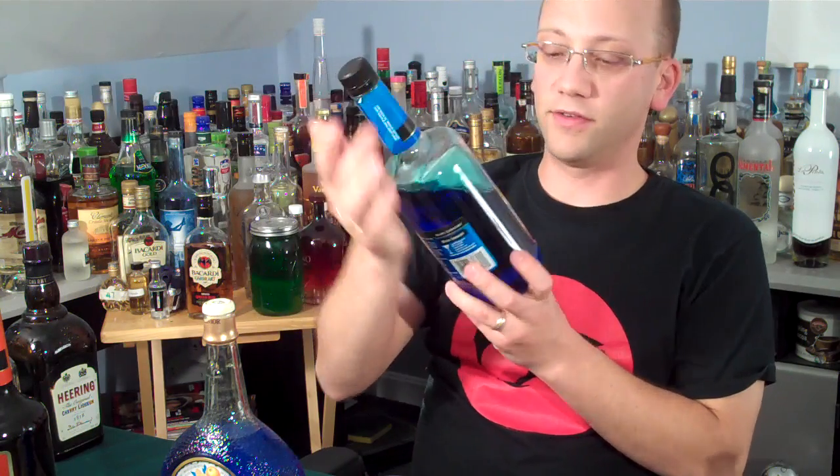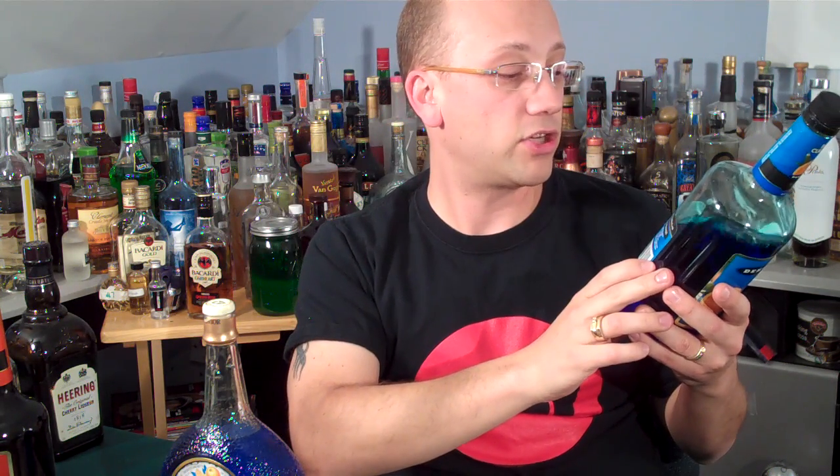Let's make somebody angry. The DeKuyper brand has a Blue Curaçao, but it's really just kind of sugary and it turns things blue. It does not contain high fructose corn syrup, so that's actually kind of interesting. But nothing that I've ever had on this planet can match Senior Curaçao.